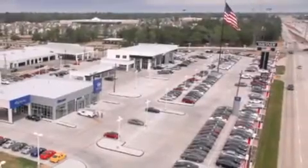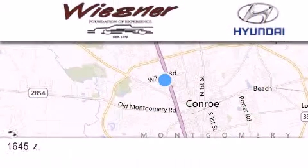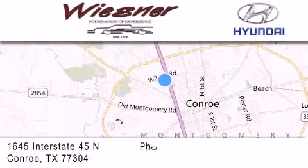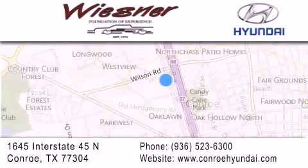Thank you for considering Wiesner Hyundai for your next new or pre-owned vehicle. Our family-owned dealerships have been serving the Houston and Conroe area since 1972. If you have any questions, visit our website, give us a call, or stop by our dealership.